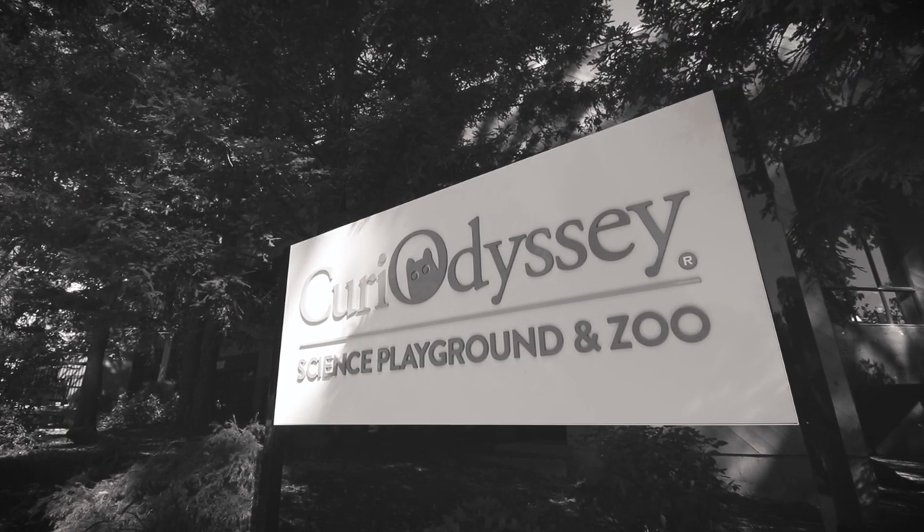Today we're going to be heading to a place called Curie Odyssey, which is a children's science museum and nature center — hopefully my daughter really digs it. That's just out in Redwood City, not too far from here. After that, we'll head back on the road out to Redding, California, continuing our journey to another nature-y area called Turtle Bay Exploration Center.